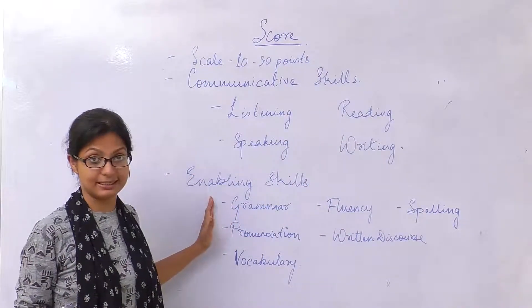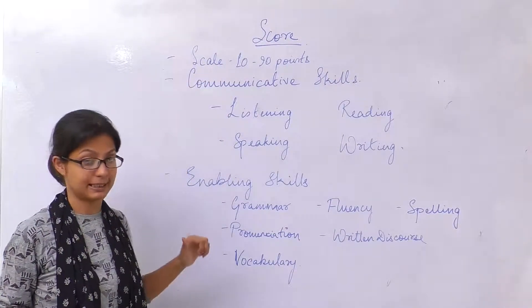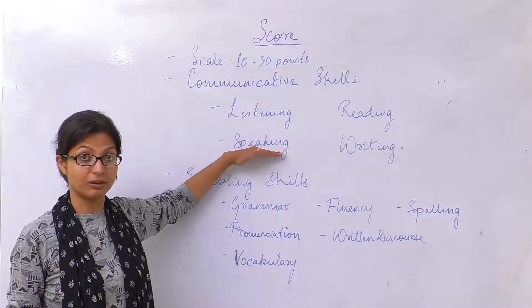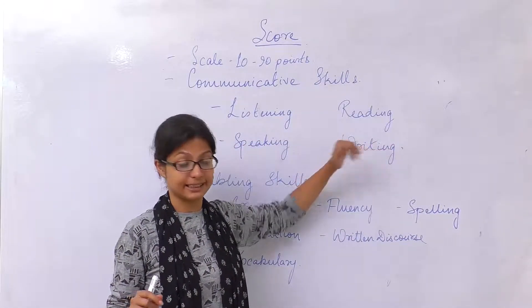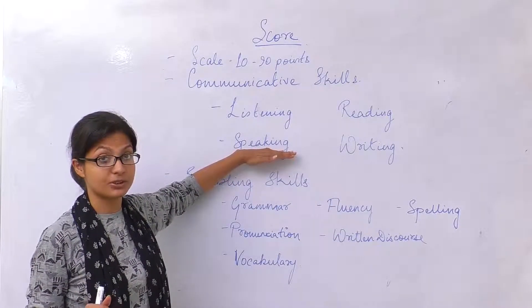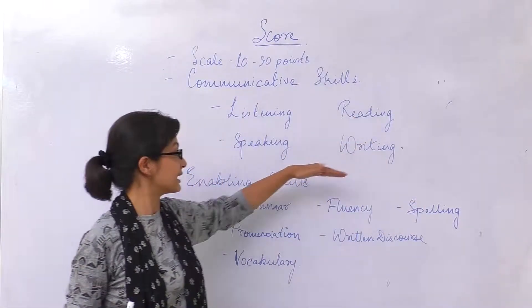Now what are enabling skills? The enabling skills help you master the communicative skill. For example, you require grammar to understand how to speak appropriately or accurately, and you require grammar in terms of writing as well. For speaking, it is very important that you are fluent in the speech. Your spelling also helps you in reading, writing and speaking.